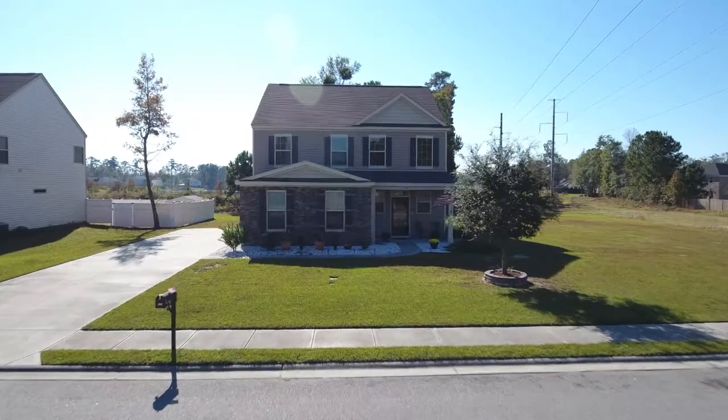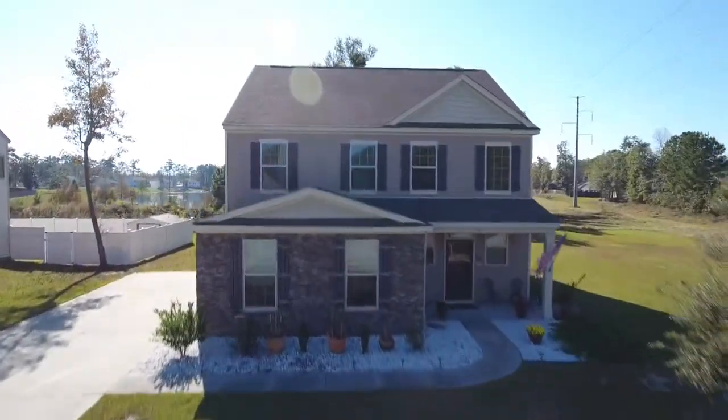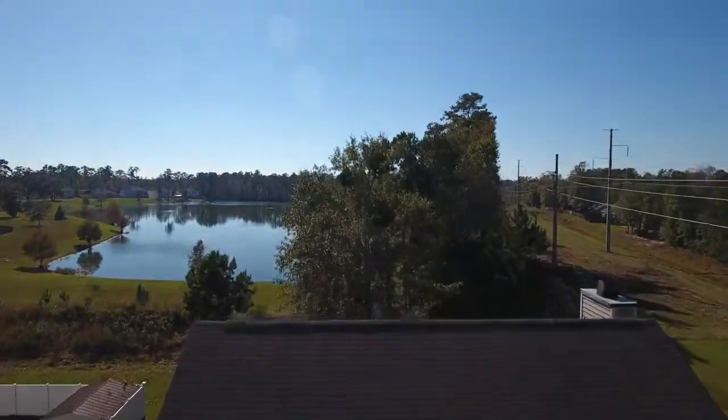Welcome to 157 Shady Grove Lane. I'm Karen Carr with Keller Williams Coastal Area Partners and I'm so excited to show you our brand new listing today. This property is in a terrific community, very close to I-95, so it's a wonderful neighborhood for those who are commuting into Savannah or to the south side or to either of our military bases at Fort Stewart or Hunter Army Airfield.